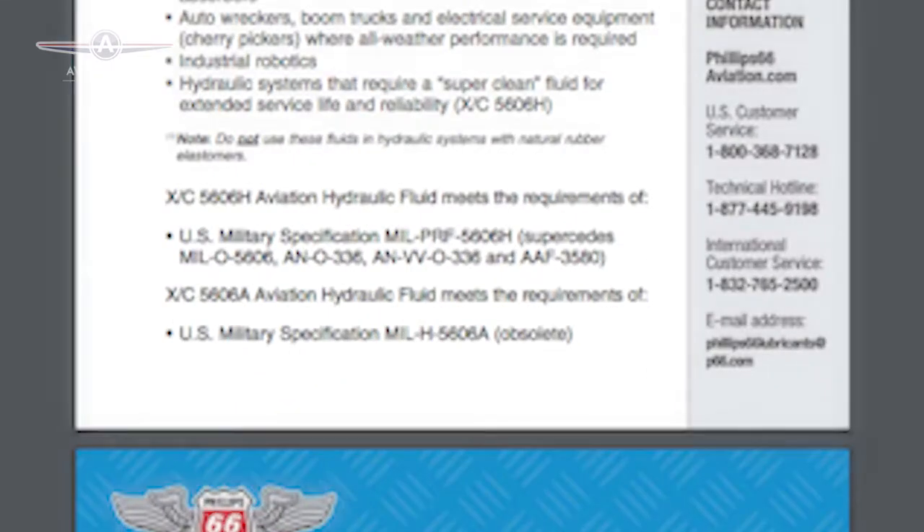Our selection of aviation hydraulic oils also meet military performance specifications and cleanliness requirements. Our oils are available in gallons, pails, cases, and drums.